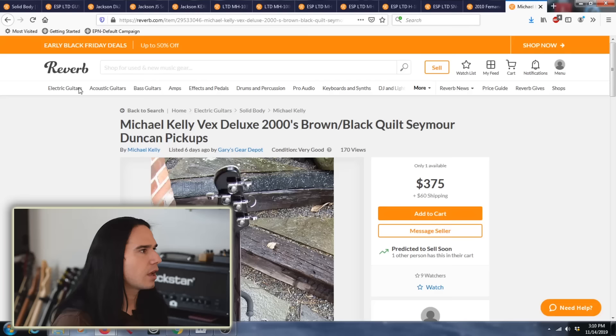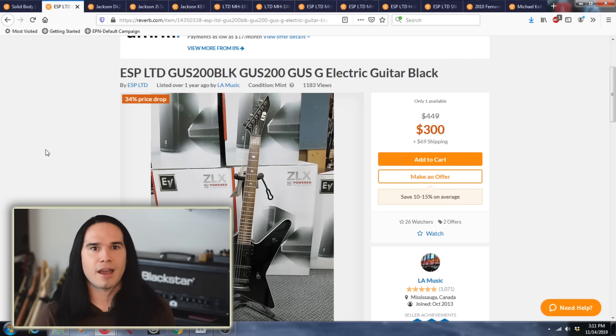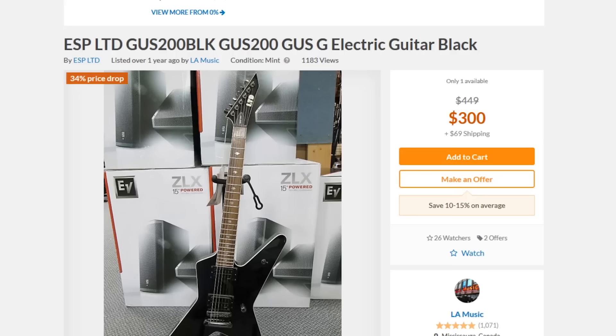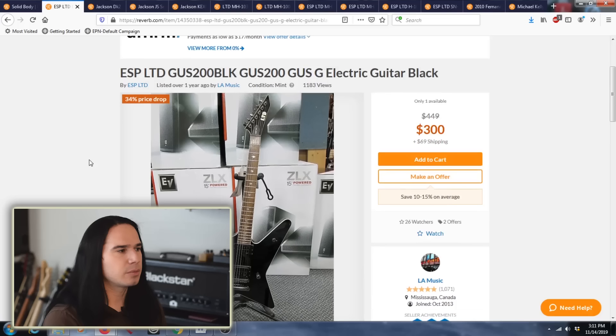Trick number five is discontinued signature guitars. Sometimes an artist has a signature guitar with one company, then leaves and goes to a different one, and the old company has to stop making the old signature model. When that happens, prices on those guitars drop. For example, this LTD Gus G signature — even the lower-end model was a $500 guitar new. But Gus G no longer has an endorsement with ESP and is now with Jackson, so prices have dropped way down. This one is $300 plus $69 shipping, and I've seen them as low as $250. I have one of these exact guitars and they play great. Meanwhile, the new Jackson version of the Gus G signature will cost you a lot more.